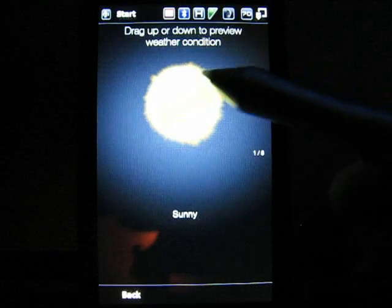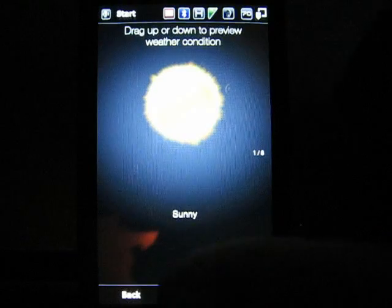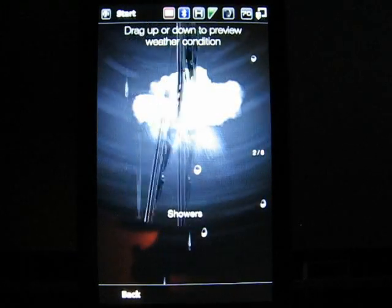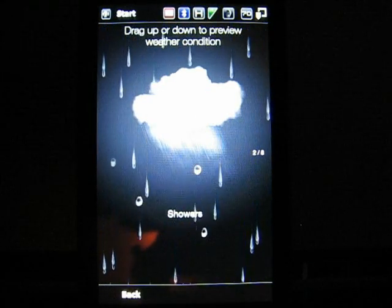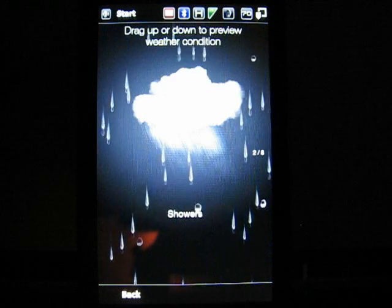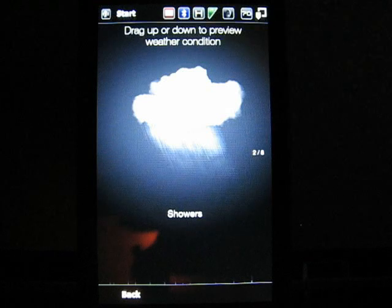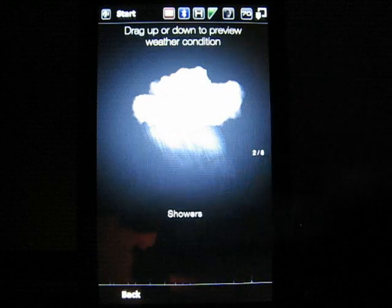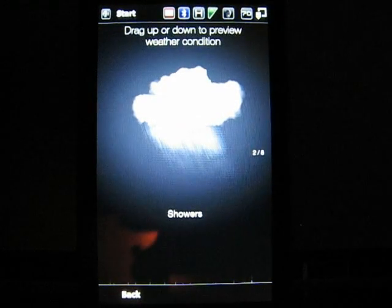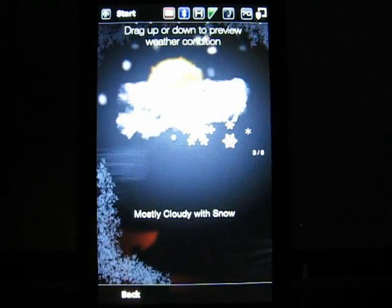To me this is worth the price of admission — this makes the phone so much fun. Now it's done. The way you go to the next one: it says 'Drag up or down to preview weather condition.' Here's Showers — watch this. Did you see that windshield wiper? Wasn't that cool? I have had these weather conditions actually show up on my today screen — when it was raining, my today screen had raindrops going down it. It was just so cool.